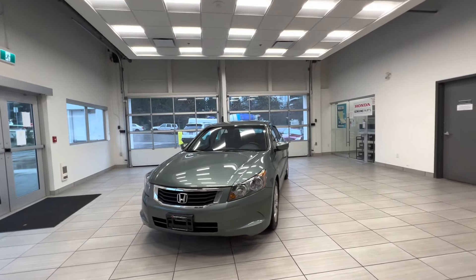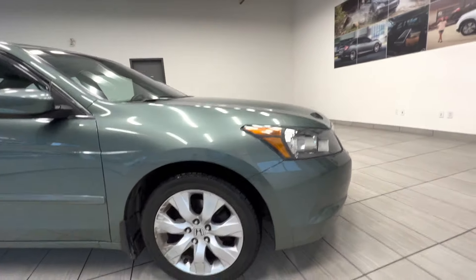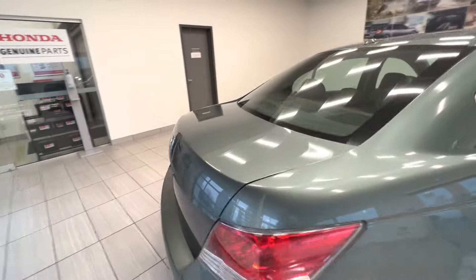This is a 2010 Honda Accord sedan in EX-L trim. It has a very beautiful green color, as you can see, and here are the alloy wheels. Let's take a quick look at the back of the car.